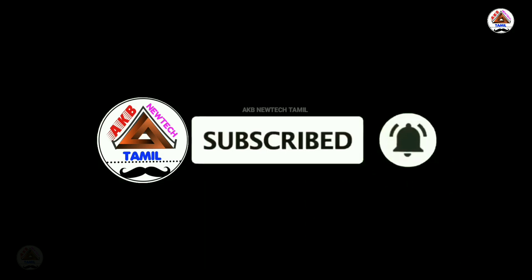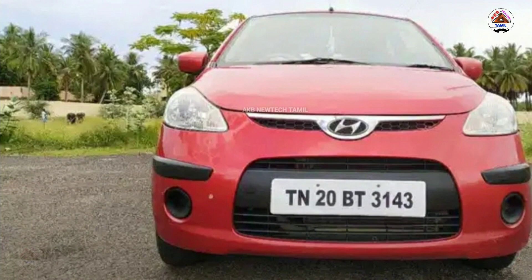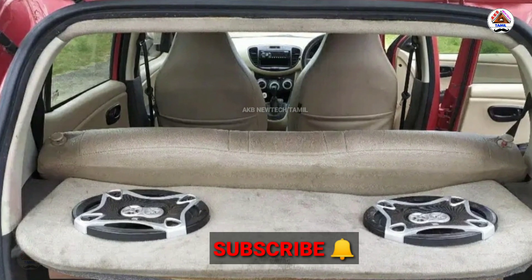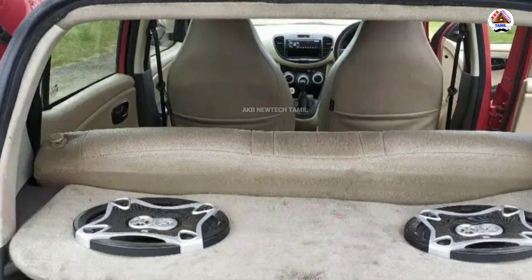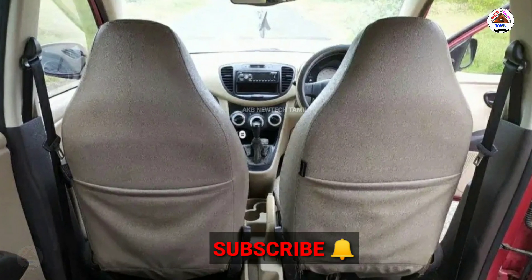The Hyundai i10 model is the 2.3 model. The number of the phone is the second one. Air conditioning with heater is available, USB is available, and company maintenance is available.